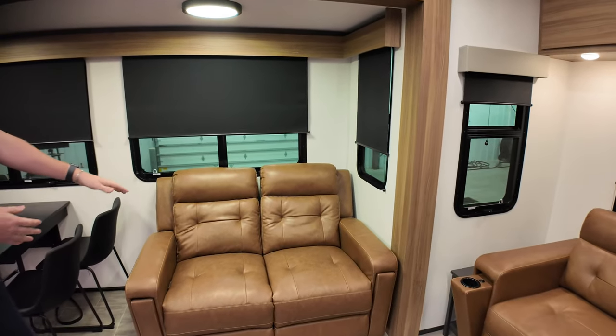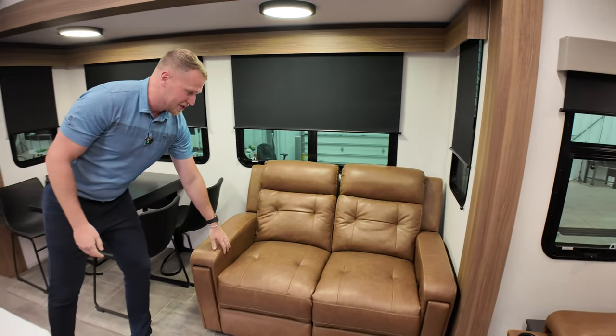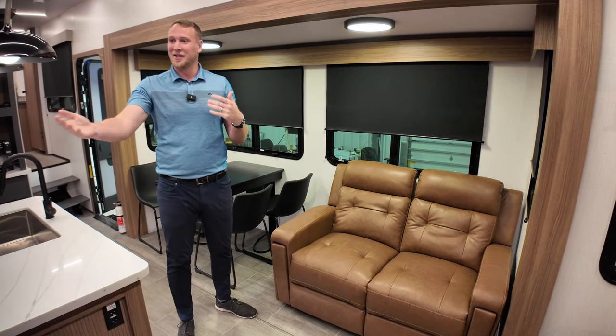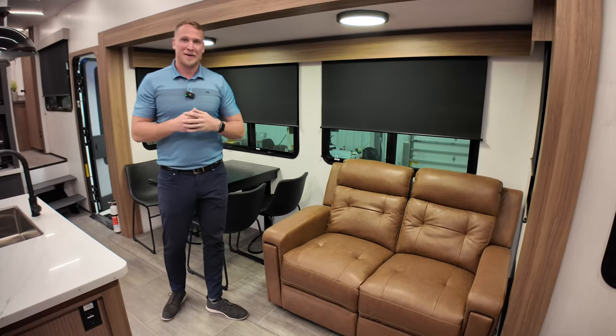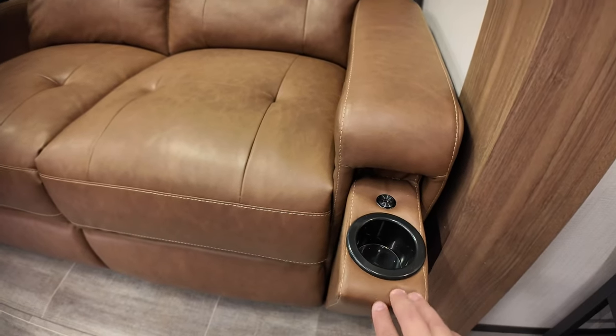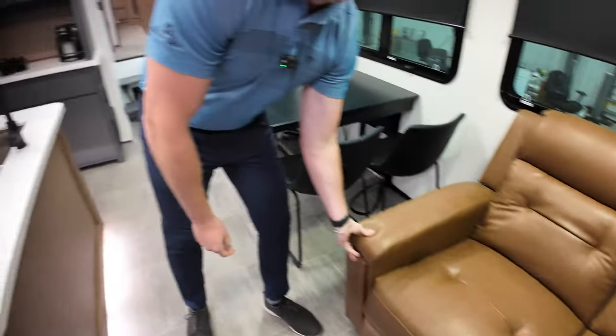Just across from the sofa, these seats do recline — they are pull-out recliners, so when you're watching a movie you can really set the mood. They also have flip-out cup holders. I'm going to sit down in this chair to show the size — I'm six foot, three hundred pounds, so you can get a good sense of how roomy these recliners are.